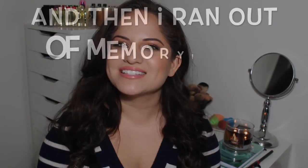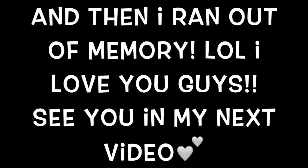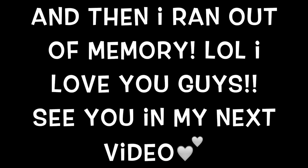That does it for my favorites for the year 2014. I hope you guys enjoyed this video. If you did a best of 2014 video, link it down below because I'd love to see it. Thank you so much for watching — please subscribe if you haven't, and I will see you guys in my next video.